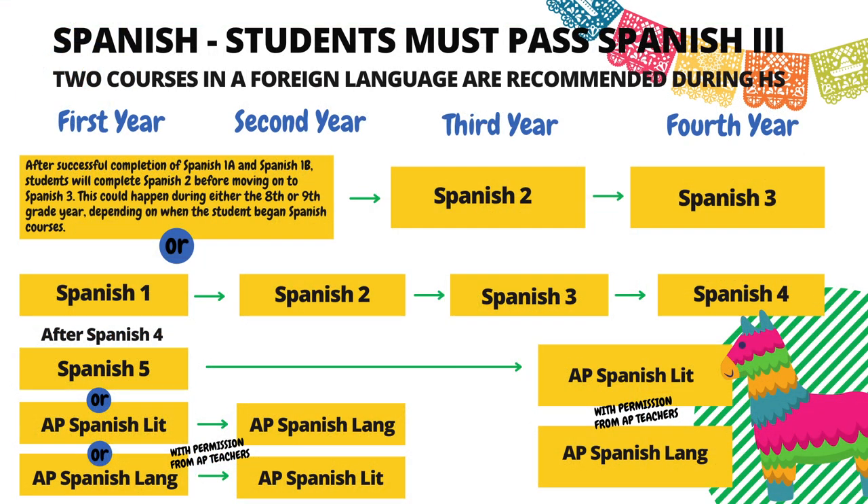Black River requires that all graduating students successfully pass Spanish 3 to graduate. During your time at Black River in middle school, you are required to complete two Spanish courses. Please remember that most colleges like to see at least two full-year courses in a foreign language during high school. You may begin Spanish in your 6th or 7th grade year by completing Spanish 1A, then move on to Spanish 1B for your second year, and be ready for Spanish 2 in your third year. If you start at Black River later or begin Spanish in 8th grade or above, you will begin with Spanish 1, proceed to Spanish 2, and be ready for Spanish 3 in your third year.